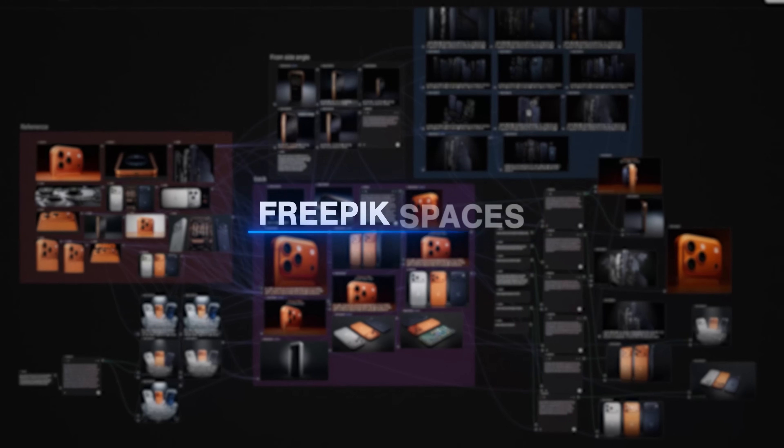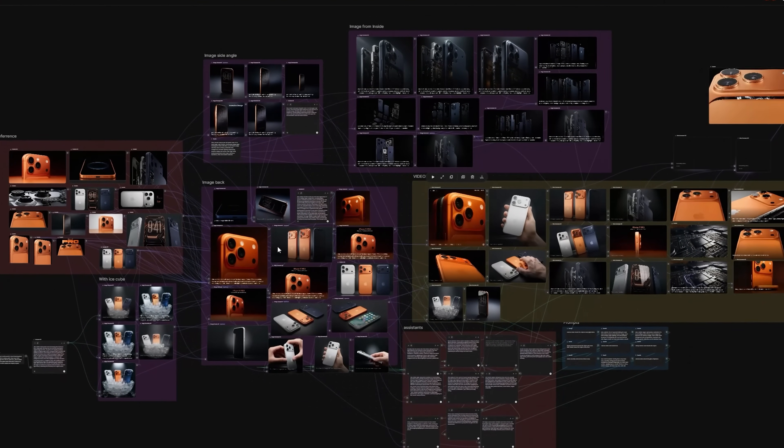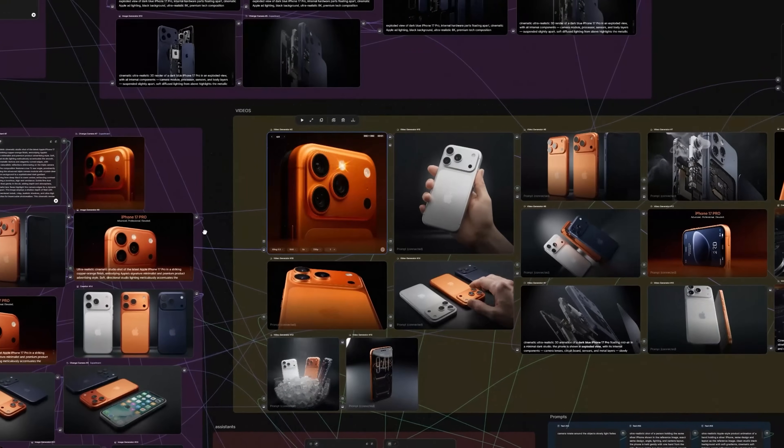The first tool I want to test is Freepik Spaces. This one's really interesting because it combines everything — AI image generation, design tools, and video creation all in one place. This is going to be the future of how we create AI-generated content, and I can bet this will become one of the most valuable skills in 2026.